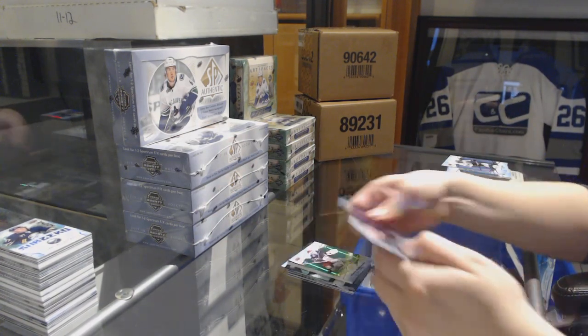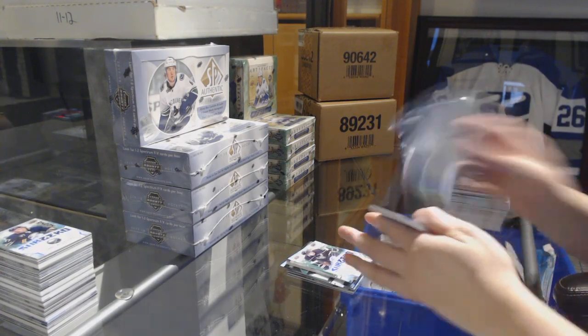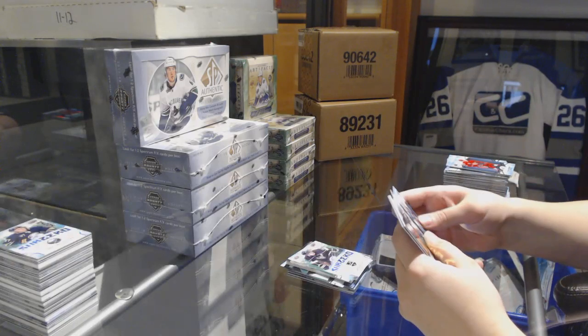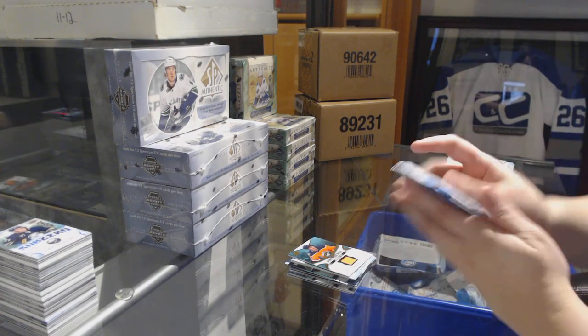Green for the Blue Jackets, Sergei Bobrovsky. Sub-zero of Kopitar for the Kings. Green of Jonathan Toews for the Chicago Blackhawks. Ice Premieres jersey of Ethan Baer for the Oilers.